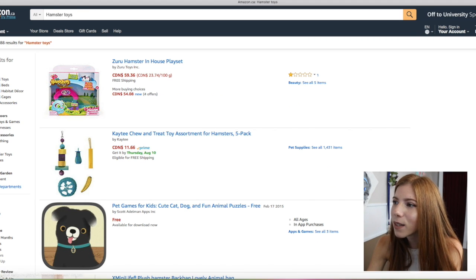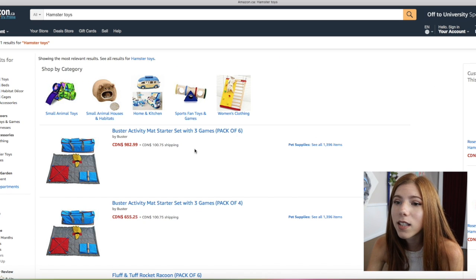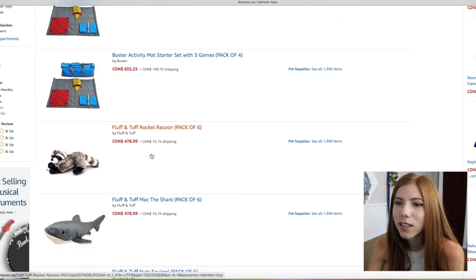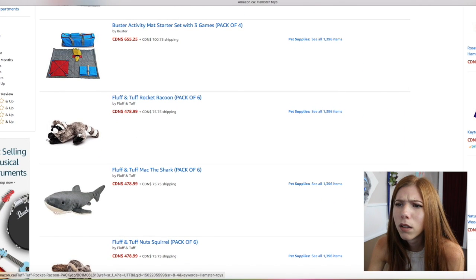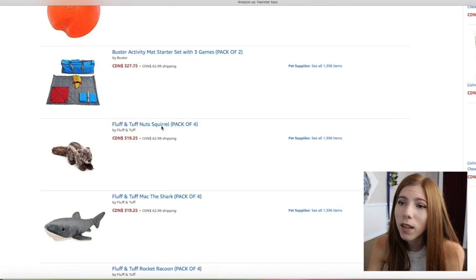We should sort it from high to low and see what the most expensive thing is. This has nothing to do with hamsters. What the heck? Why is this a raccoon? It's a pack of six and it's still $489 — and it has nothing to do with hamsters.